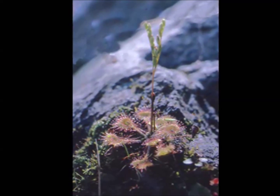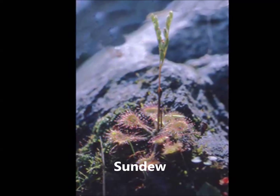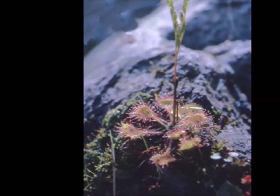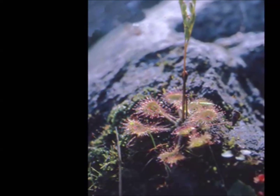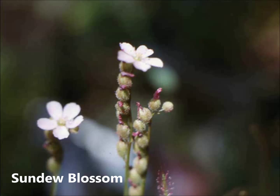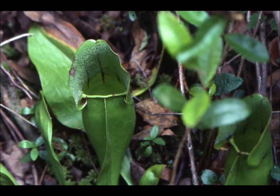Any insect that lands on a sundew's leaf is hopelessly trapped. The sticky hairs bend down and the plant's digestive system converts the insect into food. Insects are attracted to the pitcher plant's lip, which collects water. They fall in and are unable to crawl upward, eventually drowning.